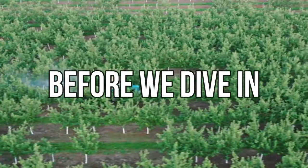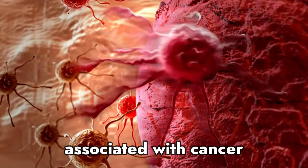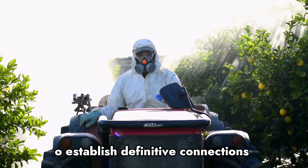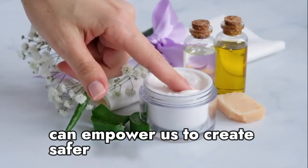Before we dive in, it's essential to understand that while these items have been associated with cancer, the risk varies and more research is needed to establish definitive connections. Nevertheless, being aware and making informed choices can empower us to create safer living environments.